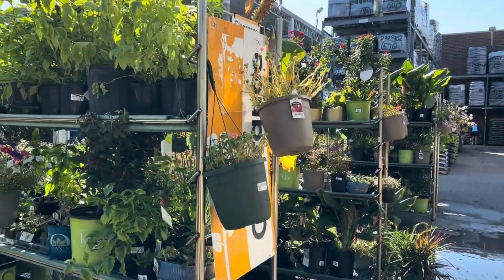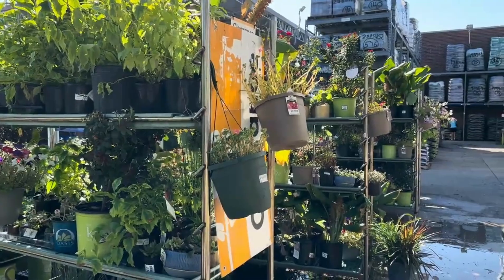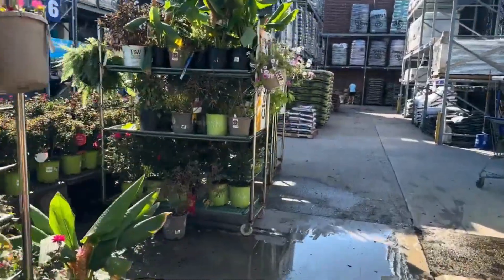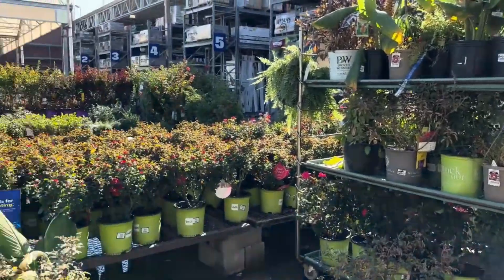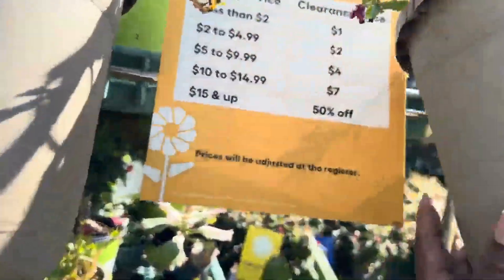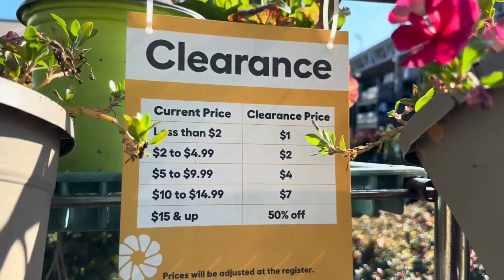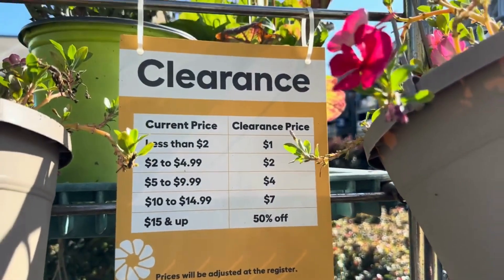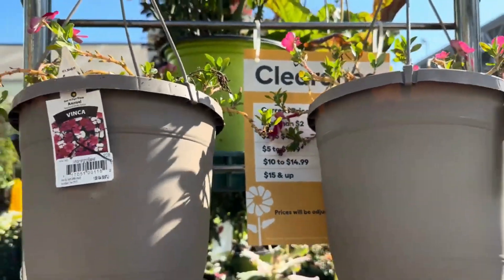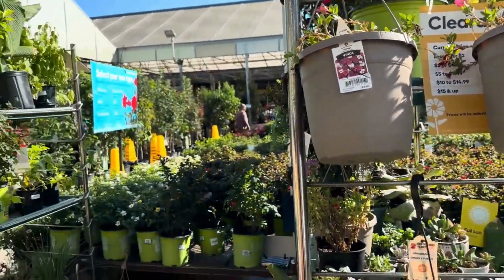Hi guys, welcome back! I'm out here at Lowe's and finally we have clearance plants — oh my goodness! I'm gonna first give you guys a look at the clearance tag so when I go over the original price you would know what the clearance price would be. This is the clearance tag for all of the clearance that they have here at Lowe's. So excited, can't wait to share with you!